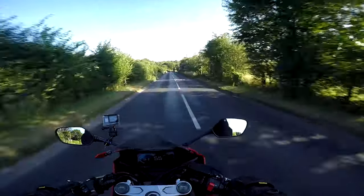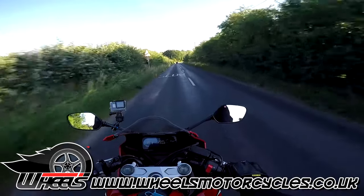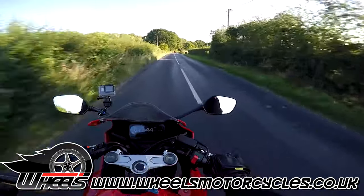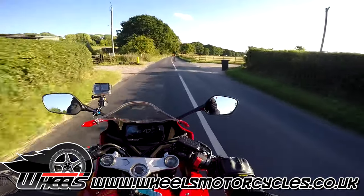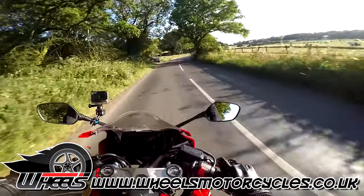Massive thanks to Wheels Motorcycles for lending me this — this is actually their demonstrator. So if you want to ride this exact bike, give them a ring, book a test ride, pop down and see them. Tell them that Lambchops sent you — I'm sure they'll love it when people do that, and they may even get you a bit of extra money off.